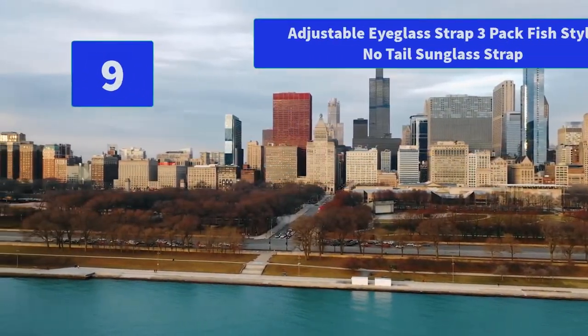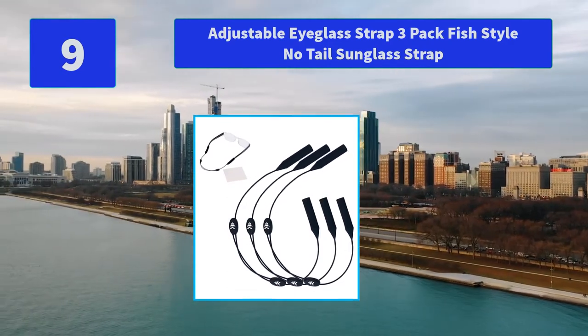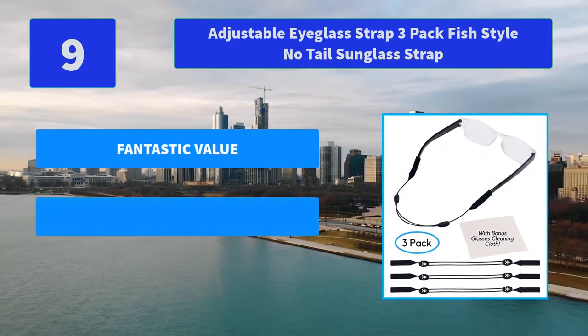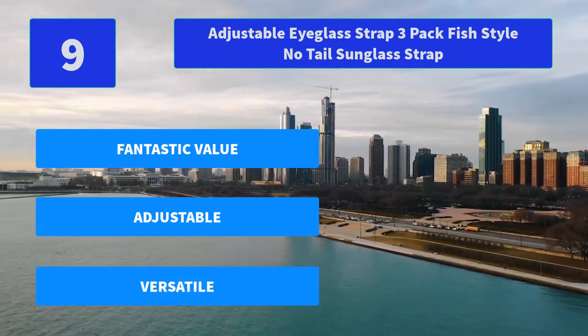Number 9: Adjustable Eyeglass Strap 3-Pack Fish Style No-Tail Sunglass Strap. Three-pack offering with a bonus microfiber glass cleaner cloth at a great price. Outfit your various sets of eyeglasses and sunglasses with these practical retainers. Main features: Fantastic value, Adjustable, Versatile.